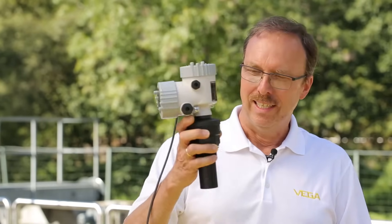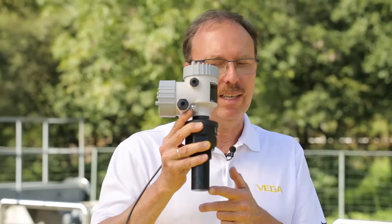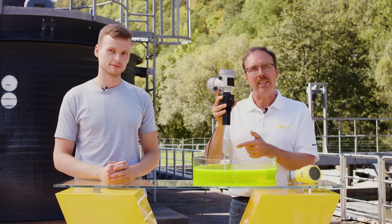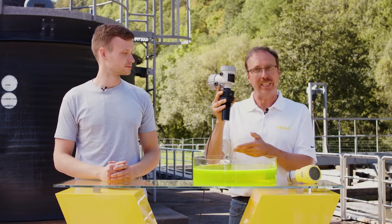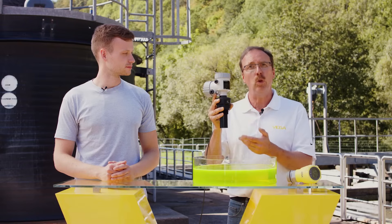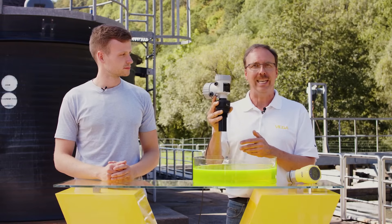The problem with ultrasonics is that the sound transducer is a loudspeaker and microphone in one. While transmitting signals, it cannot receive any signals. This creates a blocking distance. Ultrasonic is not necessarily suitable for applications where there's a high chance of overflowing.